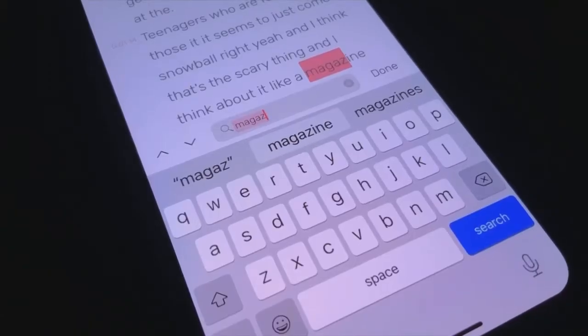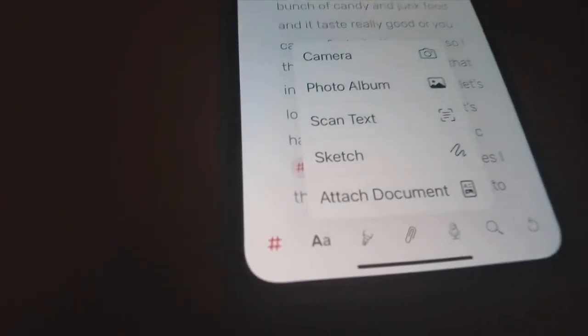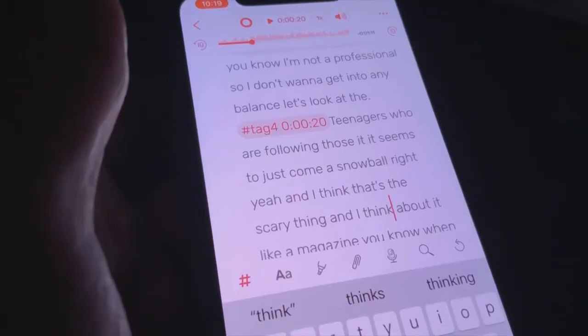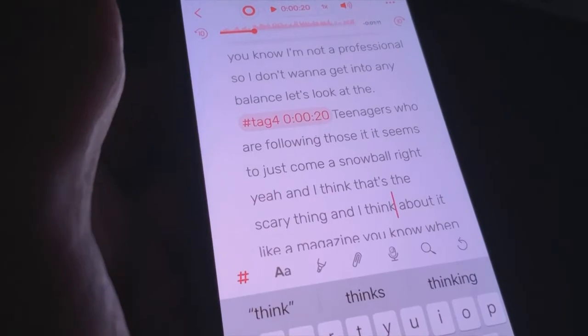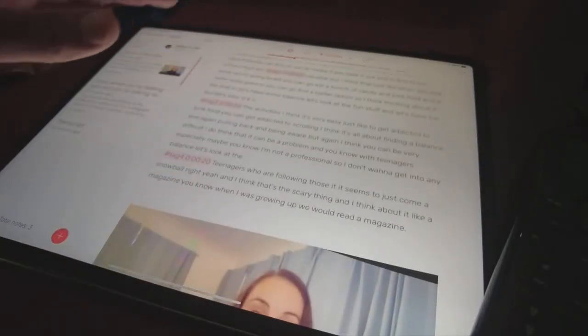Everything is searchable. Everything has a timestamp. You can add other things to that notebook as well, such as text, images, and PDF documents. I especially like using tags for organization — it looks like a hashtag on the screen. Want to quickly find an important part of your meeting? Just tap the tag and you'll be able to locate the most useful information.